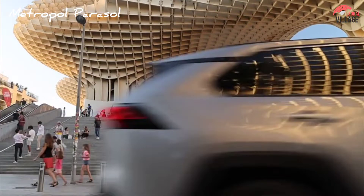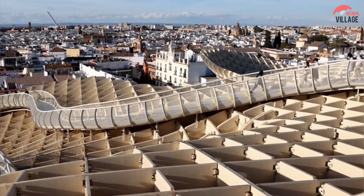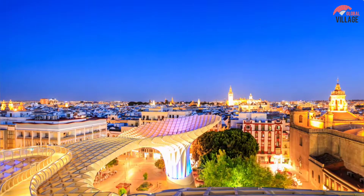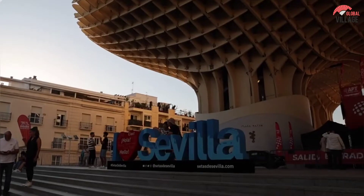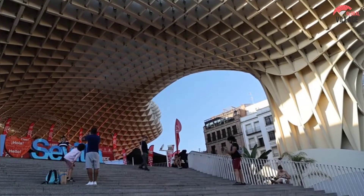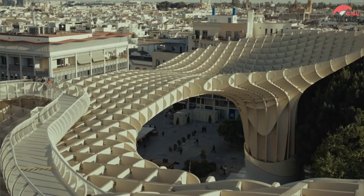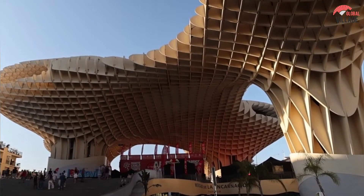6. Metropole Parasol. Visit the Metropole Parasol Promenade and look out for breathtaking views of the Seville cityscape. Las Setas, or the Mushrooms, is the name given to this unusual building designed by German architect Jurgen Mayer and completed in 2011 — its shape resembles six sizable mushrooms. The promenade and viewpoint are located on the top of the building, 26 meters above the ground, offering a stunning view of the city's landmarks and rooftops. There is a tapas restaurant lower down. An archaeological site called the Antiquarium is located in the building's basement, where ruins from the Roman, Visigoth, and Moorish periods can be seen.